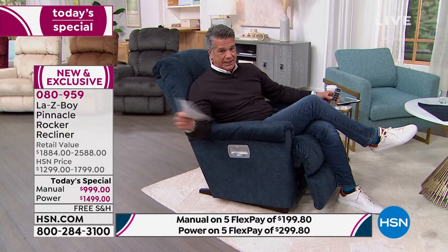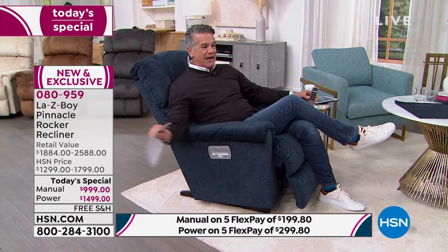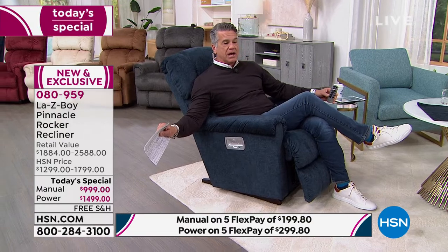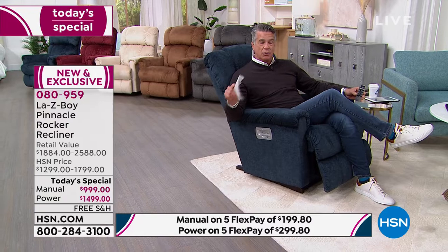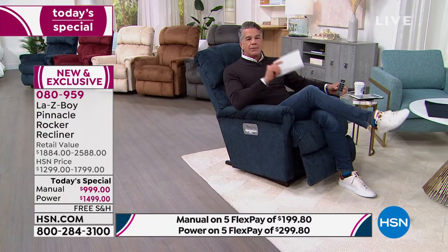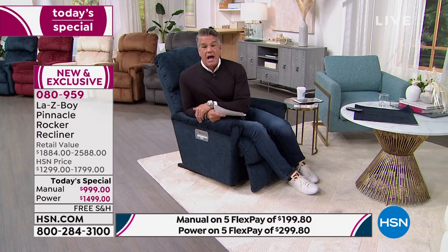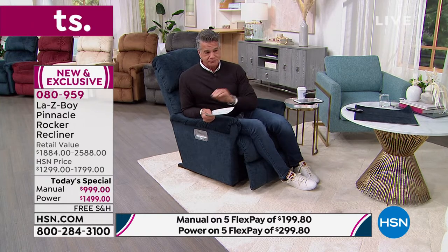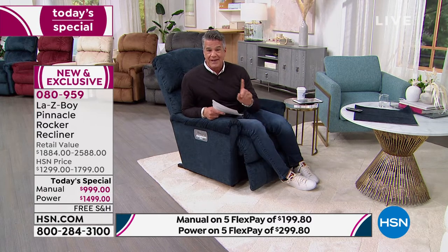Don't let the kids jump in your chair — kick them out, this is mom or dad's chair. If your partner wants one, get one for each of you. The manual is going to be $1,299 tomorrow at midnight, and the power chair is $1,799. You're saving $300 on either one. One of our producers tried to order a La-Z-Boy chair outside of HSN and was told four to six months for delivery — that is not the case when you order with HSN.